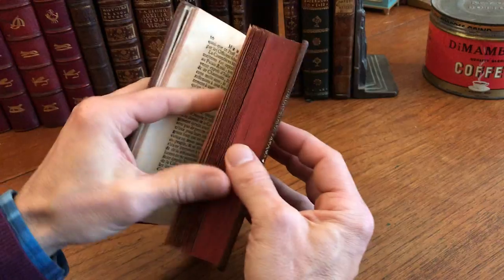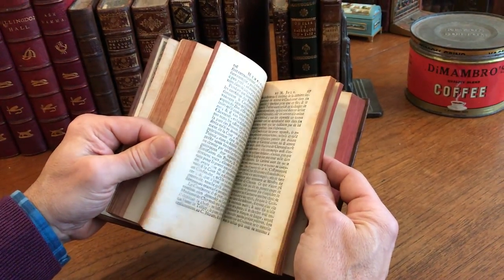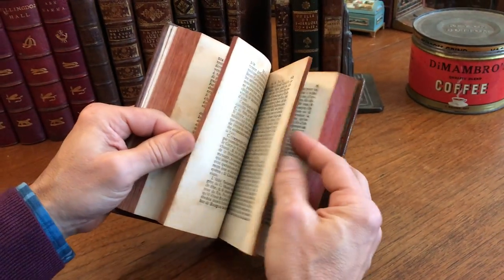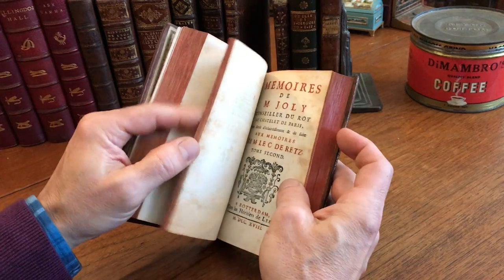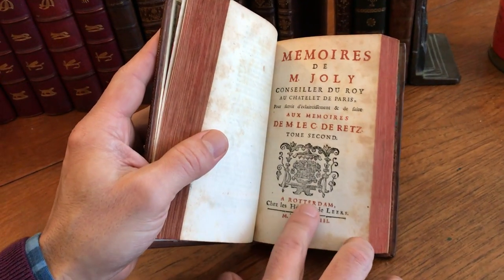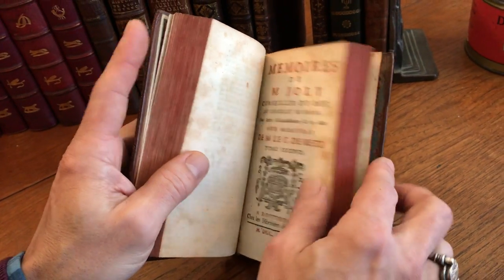Actually, that's the first part. We notice just a bit of very light scattered spotting, nothing offensive. And we come here to the second title page — also 1718, Rotterdam — with a different large woodblock or woodcut device.